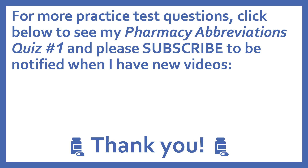For more practice test questions, click below to see my pharmacy abbreviations quiz number one, and please subscribe to be notified when I have new videos. Thanks, I really appreciate it.